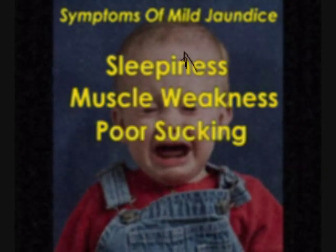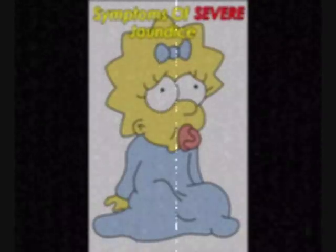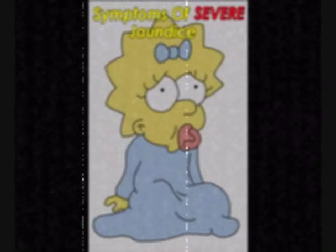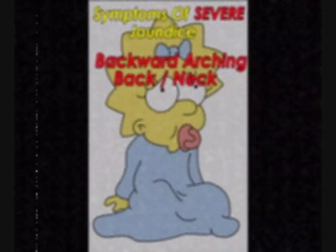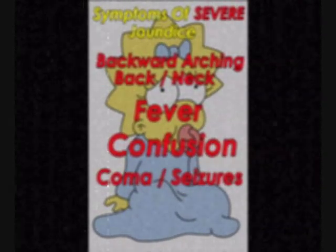But what should I expect if my child has jaundice? Sleepiness, muscle weakness or spasm, poor breastfeeding, and high-pitched cry. If not treated, you may see backward arch of the back and neck, fever, confusion, coma, and seizures, or even death.